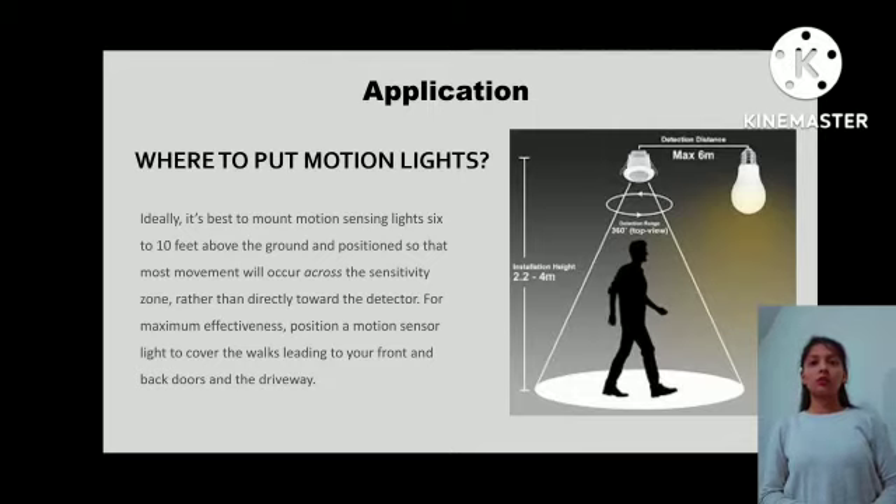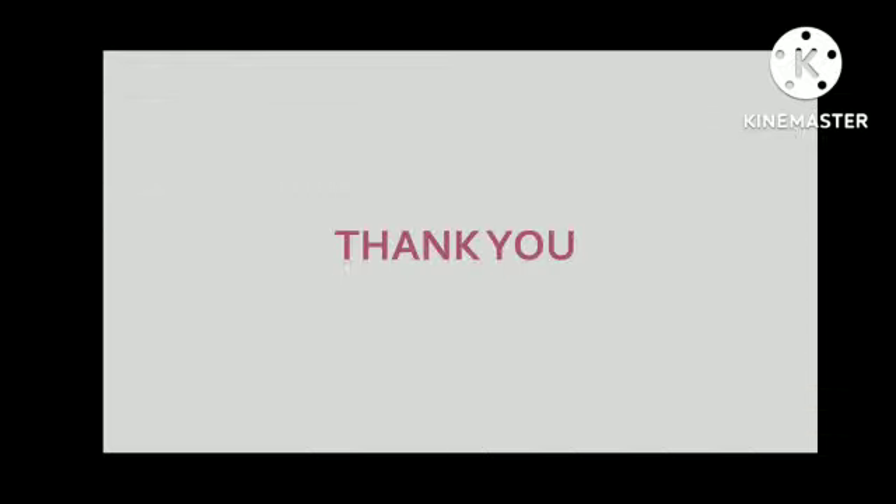Applications of Motion Sensing Light: Ideally, it is best to mount motion sensing lights 6 to 10 feet above the ground, positioned so that most movement will occur across the sensitivity zone rather than directly towards the detector. For maximum effectiveness, position a motion sensor light to cover the walks leading to your front and back doors and the driveway. Thank you.